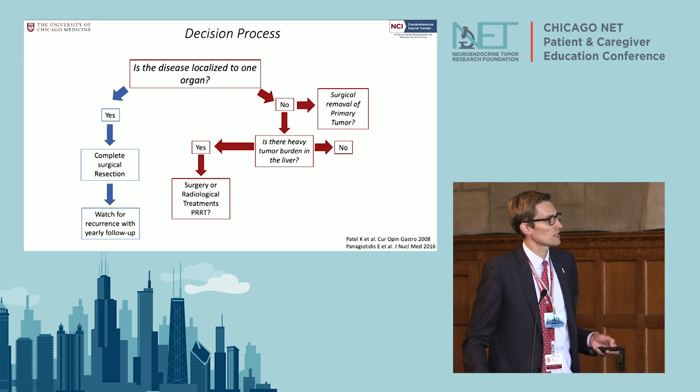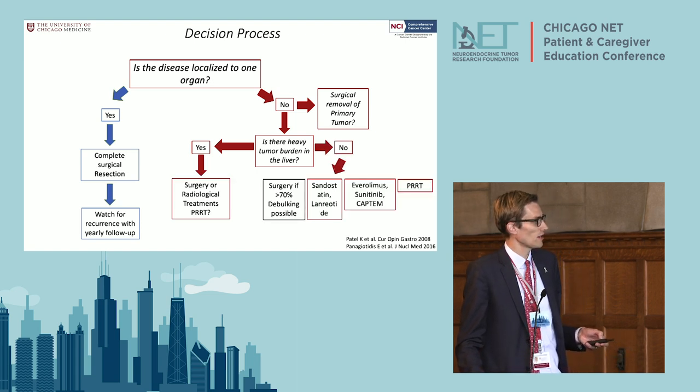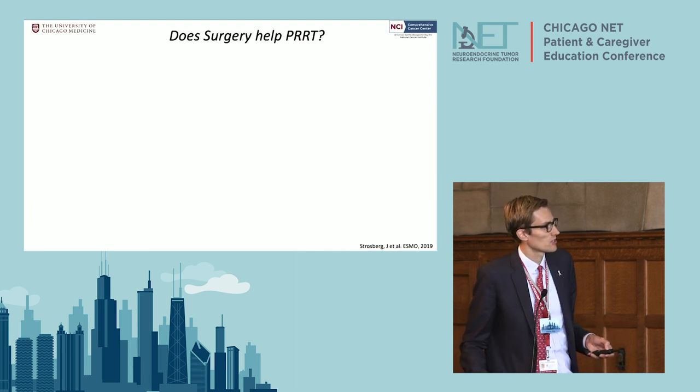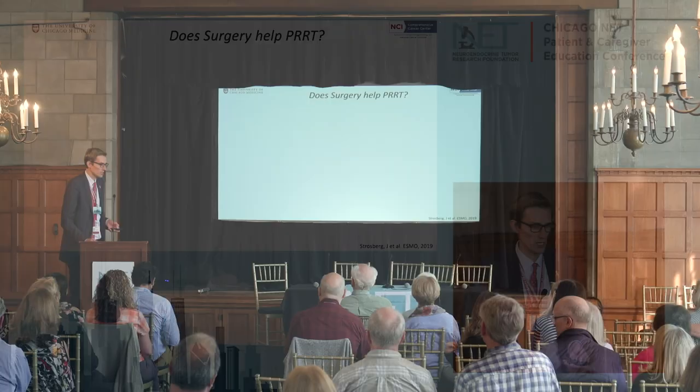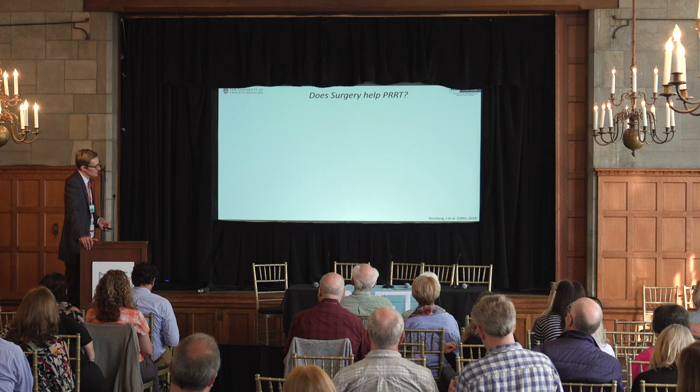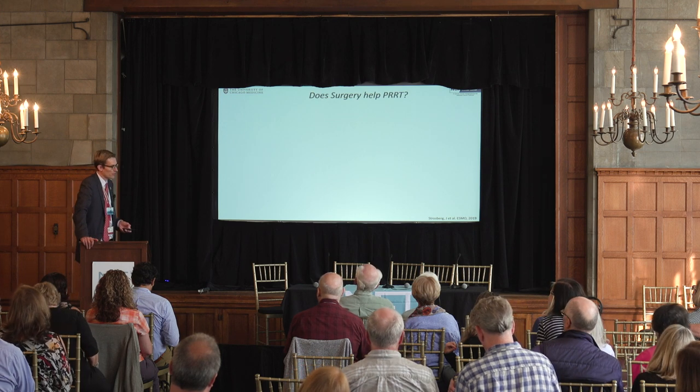These are the decision-making trees we work through: if you have a tumor that has spread to the liver, what is the disease tumor burden? Do we think we can take it out or not? Do we think you need systemic therapy or not? That's why we have tumor boards, like you saw this morning.